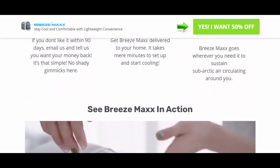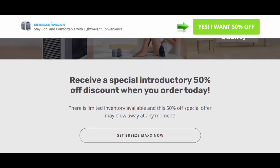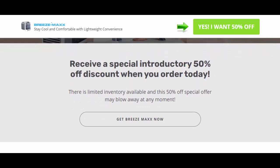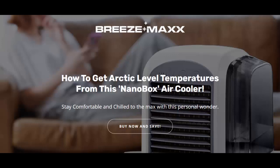Besides all this, it is safe to use for everyone as its body is made of shockproof material and its fanless outlet lowers the chance of sudden injuries. Well, we know that you can read all these talks over the official website of this air cooler. Here are the negative aspects of purchasing Breeze Max.